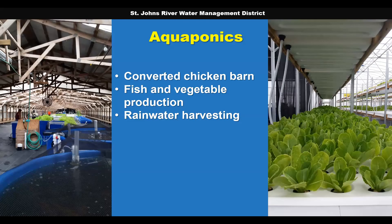Traders Hill Farm in Nassau County operates an aquaponics production system out of converted chicken barns. They were already efficient — water from fish production was used to produce hydroponic vegetables. They wanted to replace water lost to evaporation and evapotranspiration by collecting water off the greenhouse roof, and we helped them with cost share in 2015 to construct rainwater harvesting infrastructure and fund a pump to add water back to the system when needed.